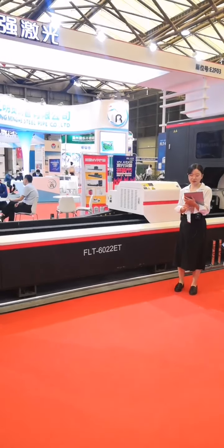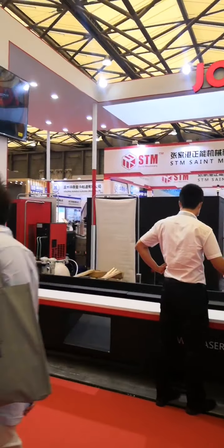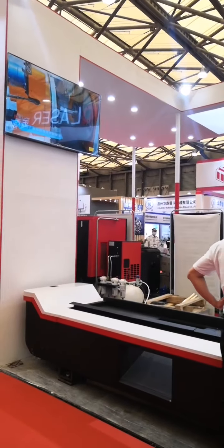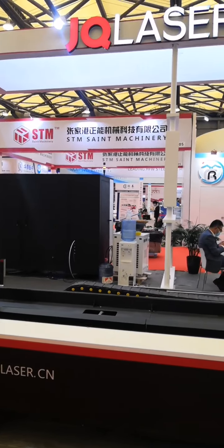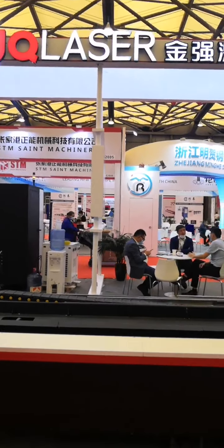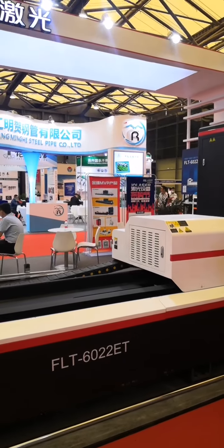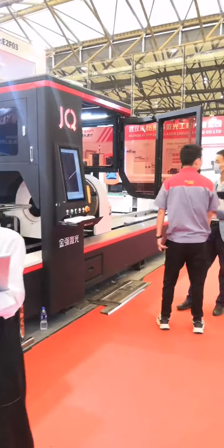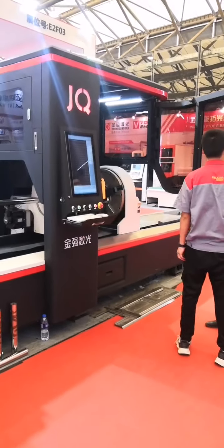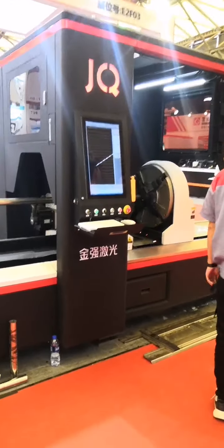Hello everyone, this is Sarah from GQ Laser. Welcome to our live show of the 2022 China exhibition. This year, due to the virus, foreign customers cannot be here directly to watch the machines. So we will show you our products and exhibitions by online live show. Hope we can bring you a new experience.